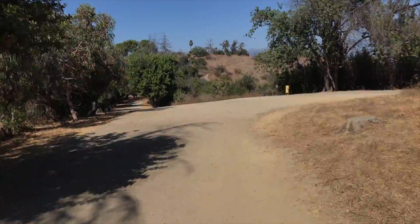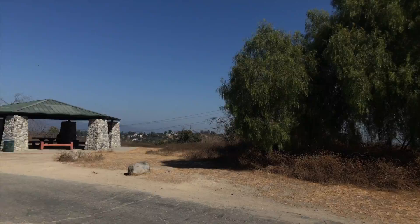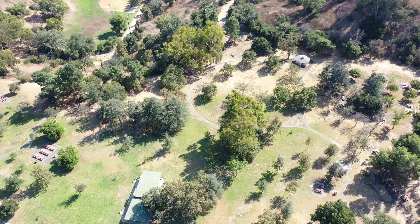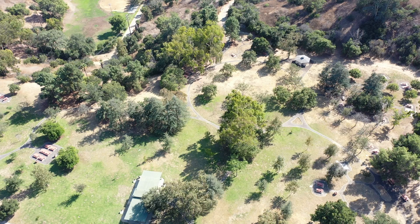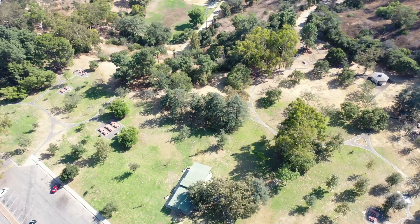So this is the back side, opposite where I came in. This is just kind of a surprise when I found this place, thanks to my brother.